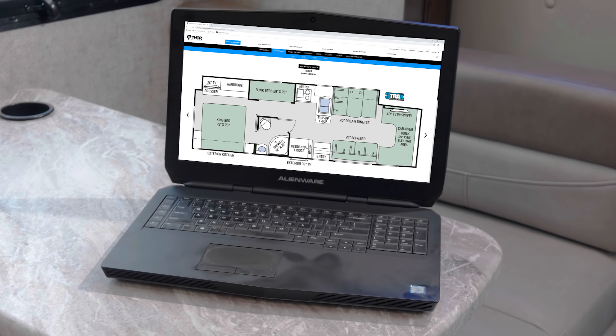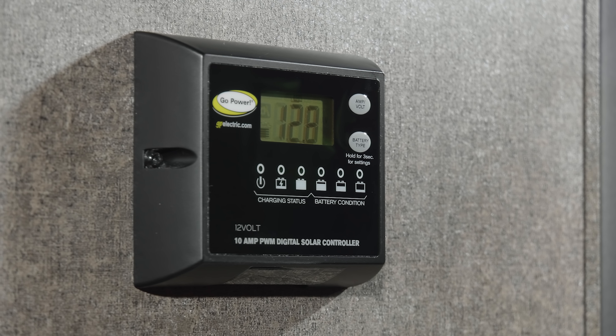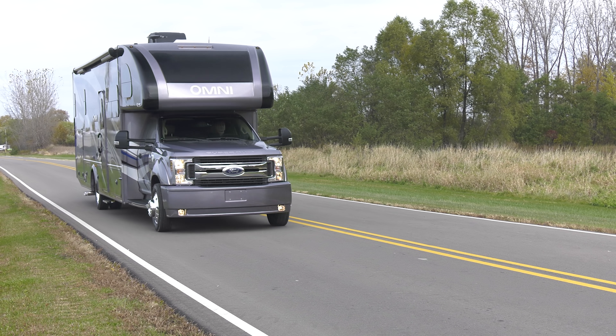Speaking of your phone or tablet, you'll also have a safe, secure internet connection because the Wi-Fi Ranger comes standard. And every Omni is prepped for solar so you can spend more quality family time off the grid.